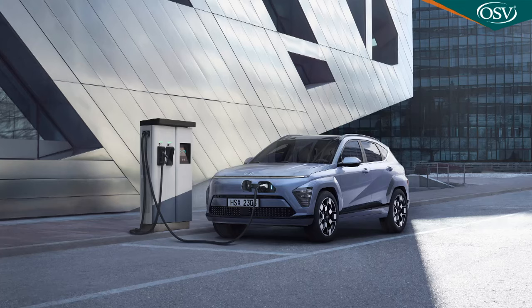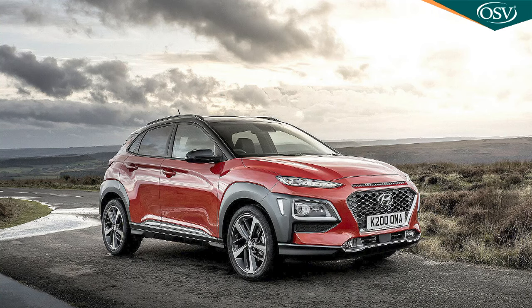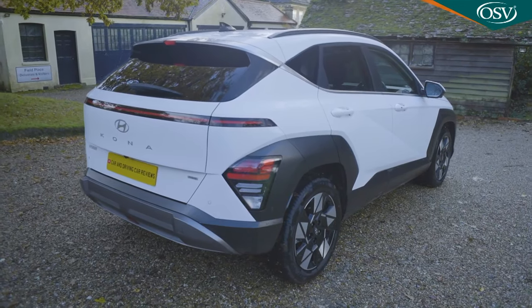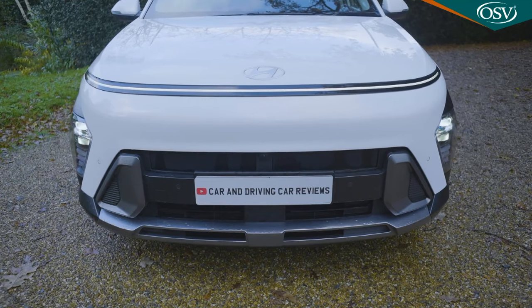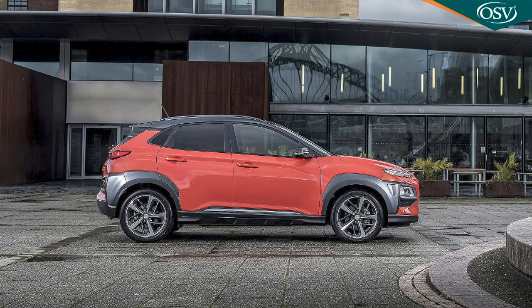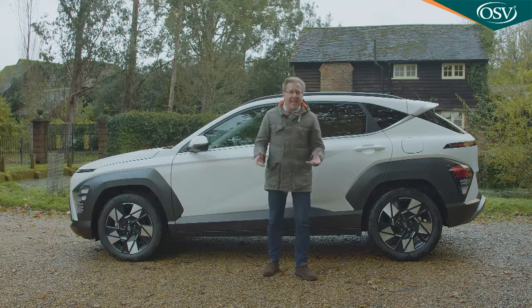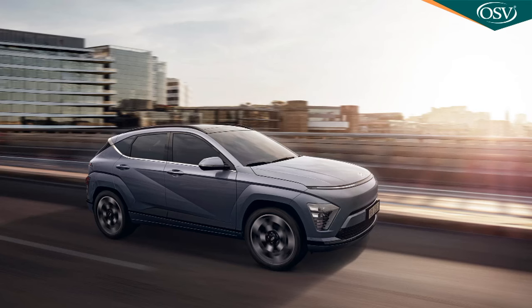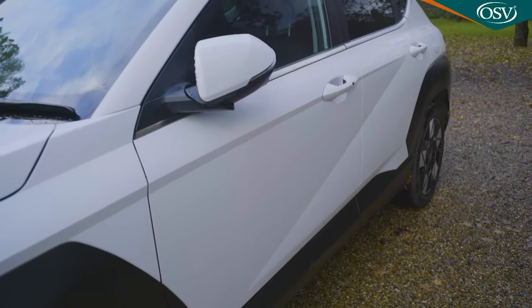As befits its changing era, this second generation Kona was developed first as an EV, then as a combustion model. Either way, it's quite a striking looking thing and very different to its predecessor. It's bigger too — 60 mm longer, 25 mm wider and 20 mm taller. Stylist and ex-Bentley designer Sang-Yup Lee evidently decided that this Mark II model was going to be about as different from the original as possible. The easiest way to tell this combustion version apart from the EV model is at the side, where angular black wheel arch cladding replaces the subtler body-coloured treatment of the electric variant, with an angular crease running from low down just behind the front wheel arch to the rear door handle.